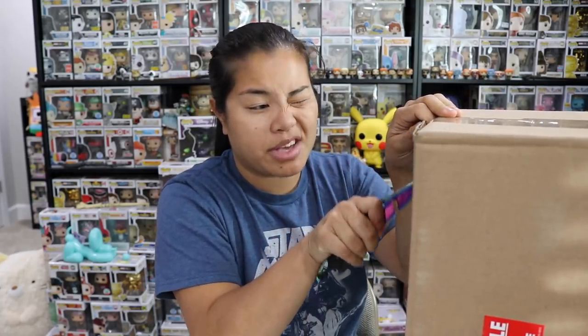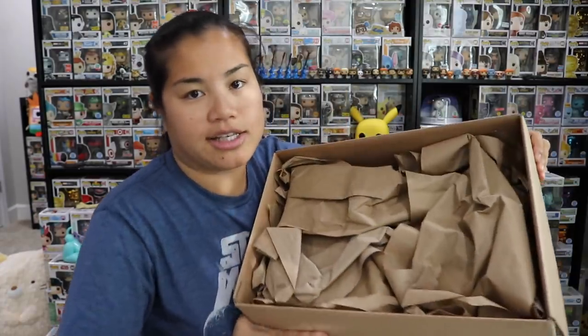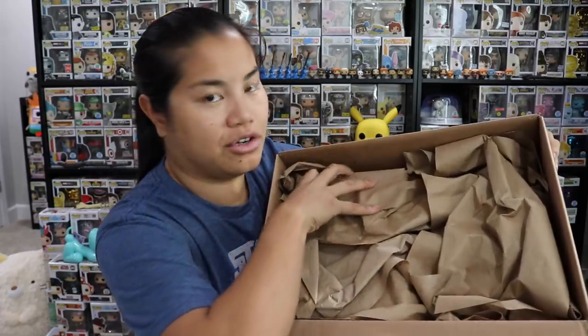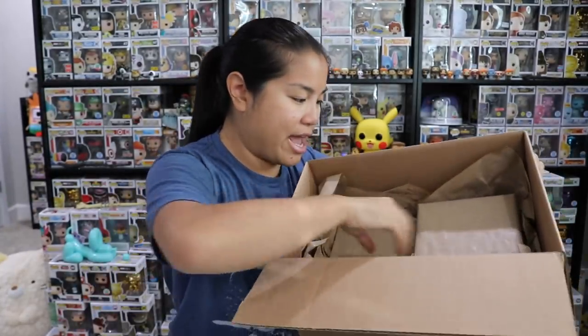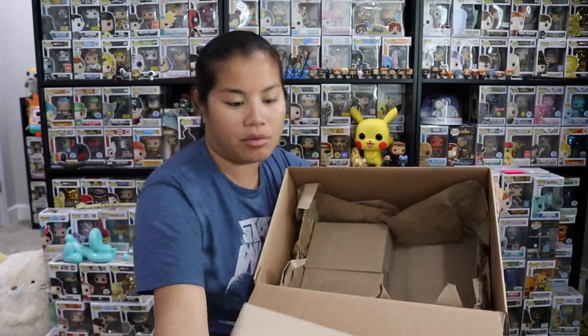With ten to fifteen dollar mystery boxes you don't really get anything over the top — it's usually just a lot of commons with the chance of grails. I haven't bought a Poptopia mystery box in a really long time. What I don't want to see is just a bunch of loose pops thrown in this box, because that's not a true mystery box. I want to see pre-packaged separate pops. Let's open it up — oh, even better! They're each individually wrapped in craft paper!